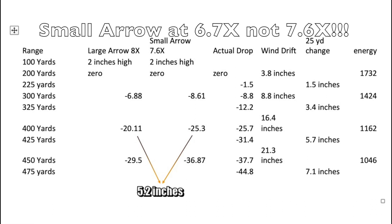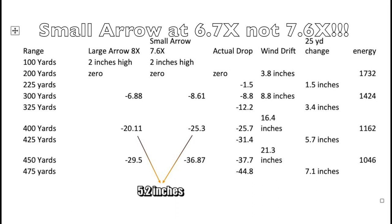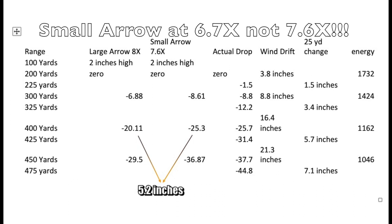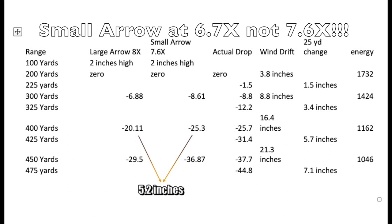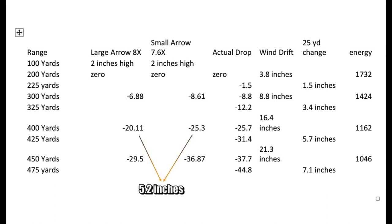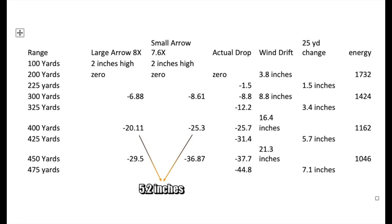So why was I a little off at 400 yards today? Well, first of all, I was on the wrong arrow, and that gave me 5.2 inches of error — I was shooting about 5.2 inches lower than I thought I was.